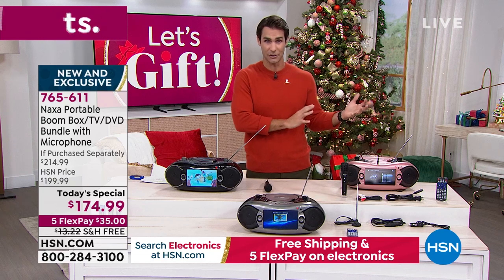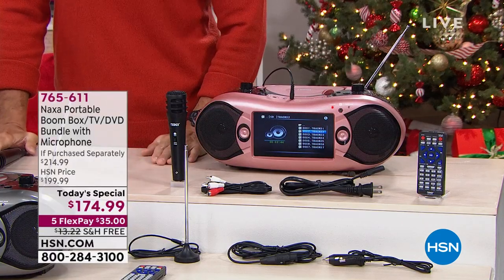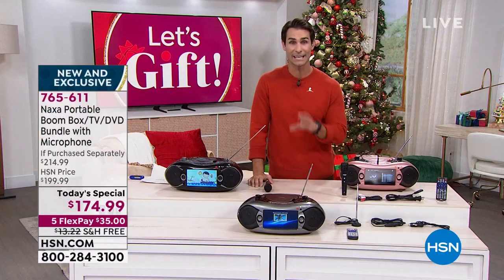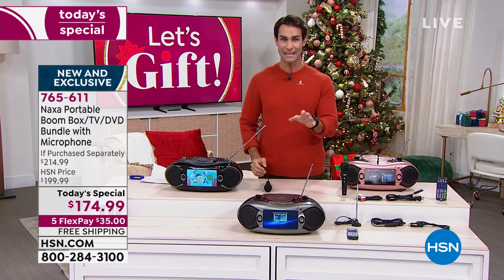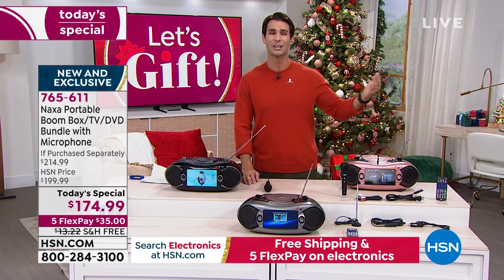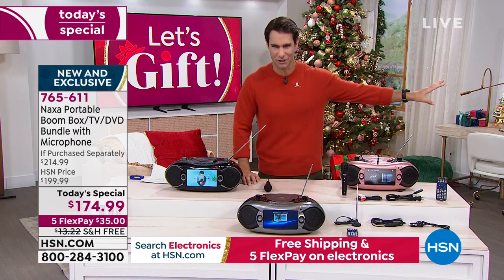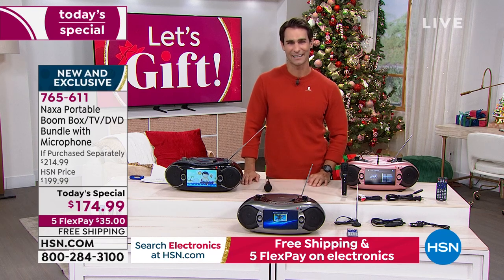Out in the marketplace, you're not going to find these two colors — the rose gold or the silver. But what you will find is this at $199, and then the microphone at $15.99. So together, this bundle would be $214.99. But here today on this Today's Special, you can get it for $174.99. You're also getting five flexible payments. If you see five flexible payments, that's not just on the HSN credit card — that's on any major debit or credit card of your choice. Pay this off over five months, from now till March, no added fee, no added interest. All you put down is $35 today.